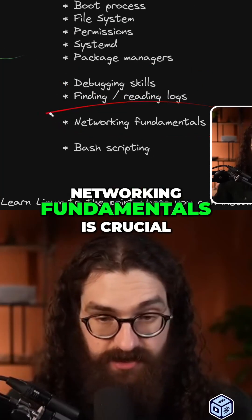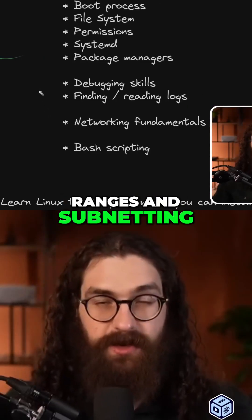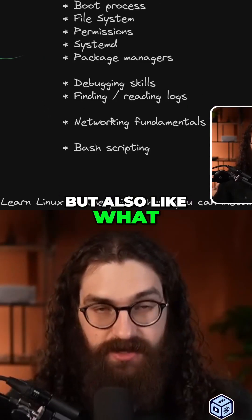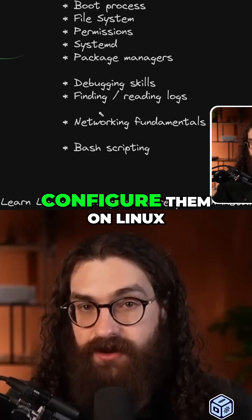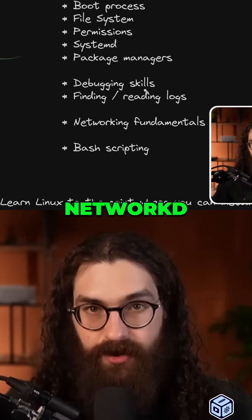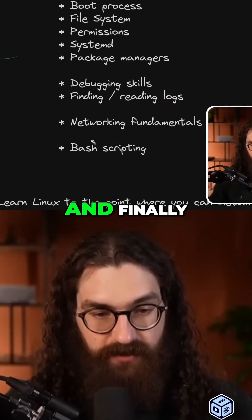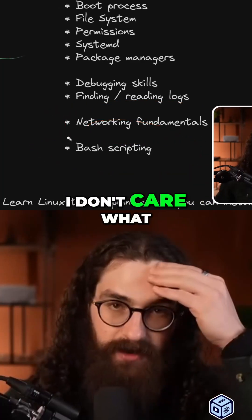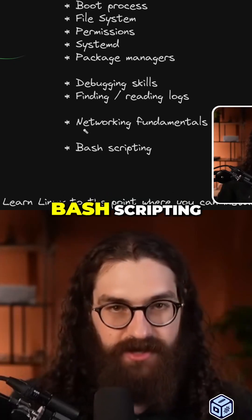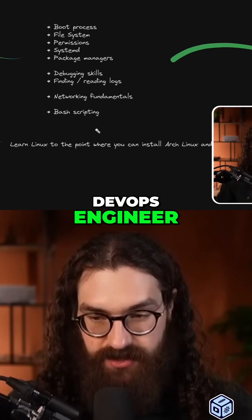Networking fundamentals is crucial. Know about CIDR ranges and subnetting, but also what a network interface is and how to configure them on Linux — whether you're using NetworkManager or systemd-networkd, et cetera. Very important to know these fundamentals. And finally, bash scripting. If you don't know bash scripting, then you are definitely falling behind as a DevOps engineer.